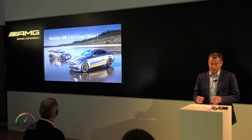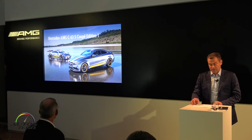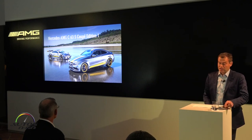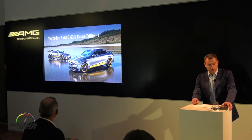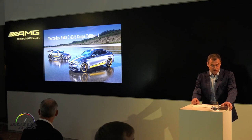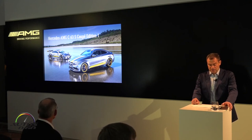Another thing our customers appreciate is individuality. So, to meet this need, we offer suitable equipment packages. The Edition 1 is a very exclusive special model. It takes its inspiration from the visual appearance of the new Mercedes-AMG GT3 race car and the future C-63 DTM racing coupe, which will be at the starting grid of the 2016 German Touring Car Masters.